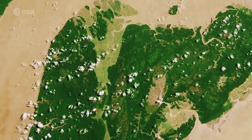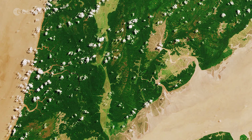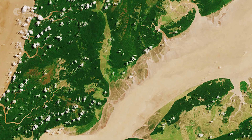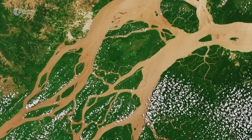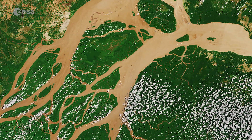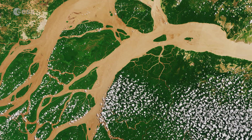Unlike other forests, rainforests have difficulty regrowing after they are destroyed. And, owing to their composition, their soils are not suitable for long-term agricultural use. With their unique view from space, Earth observation satellites have been instrumental in highlighting the vulnerability of rainforests by documenting the scale of deforestation.